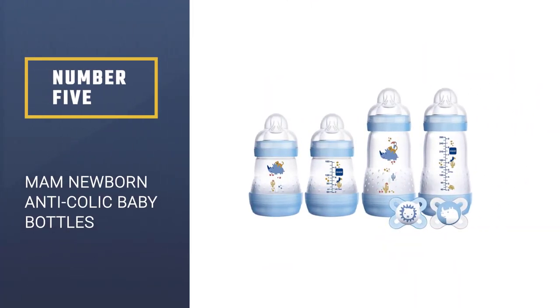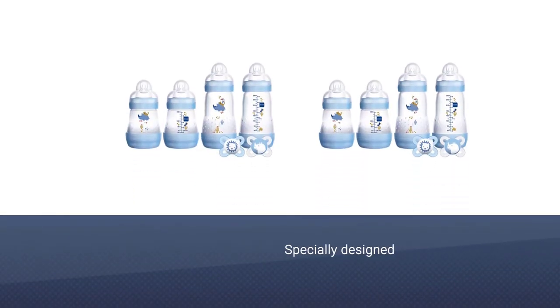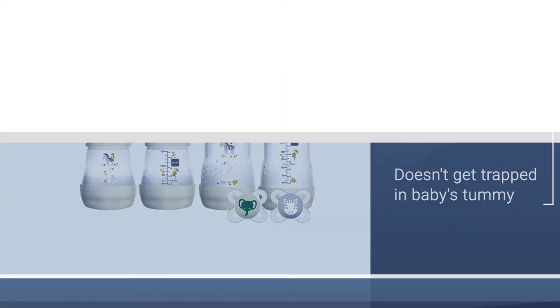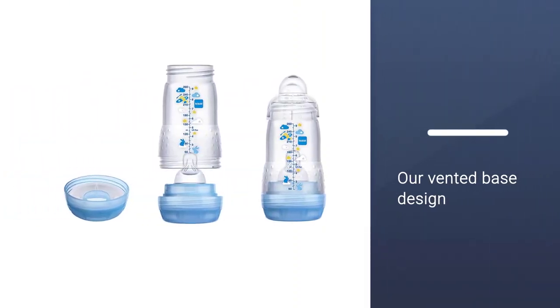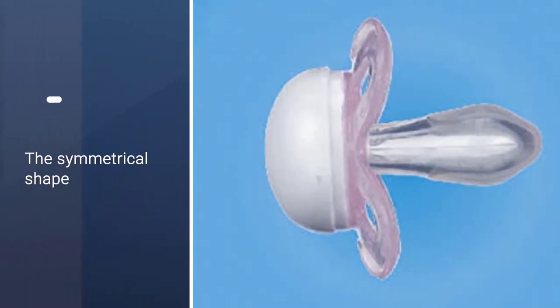Number 5: MAM Newborn Anti-Colic Baby Bottles. These bottles were made for babies with reflux in mind, with their patented vented base that gets out air bubbles so it doesn't get trapped in your baby's tummy. In one study by the company, 80% of the mothers tested said after using this bottle their baby had less colic. These are also made with breastfeeding moms in mind with a soft silicone nipple. The company says that 94% of babies took this nipple in studies. It comes with 2 5-ounce bottles and 2 9-ounce bottles.